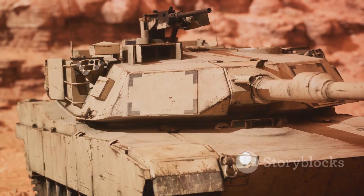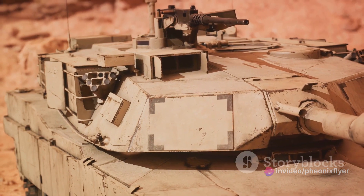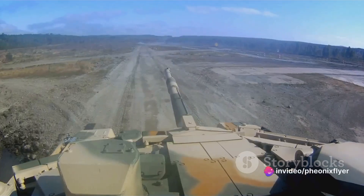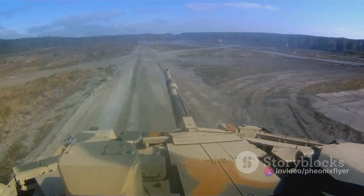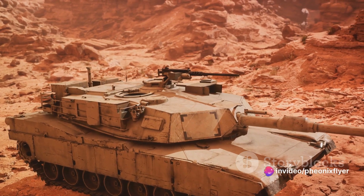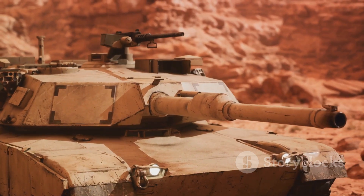Lessons learned from the MBT-70 were carried over to the development of the XM-803, which would eventually evolve into the M1 Abrams we know today. The Abrams tank was named after General Creighton Abrams, a distinguished tank commander during World War II and later the Army Chief of Staff. The first M1 Abrams rolled off the production line in 1979, sporting a 105mm gun, state-of-the-art composite armour, and a gas turbine engine — a first for a production tank. Over the years, the Abrams has been continually upgraded with improvements to its firepower, protection, and electronics.